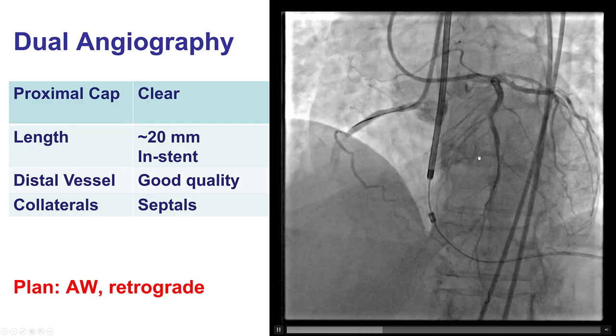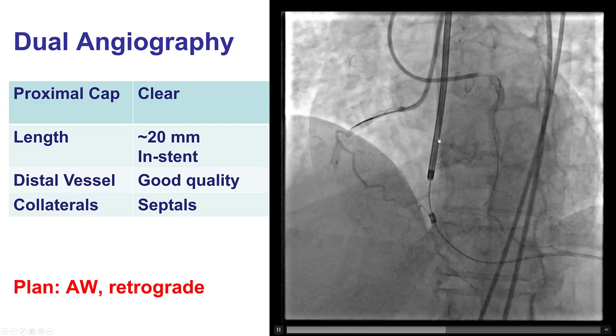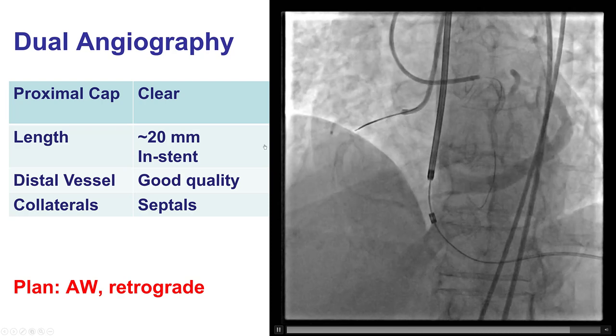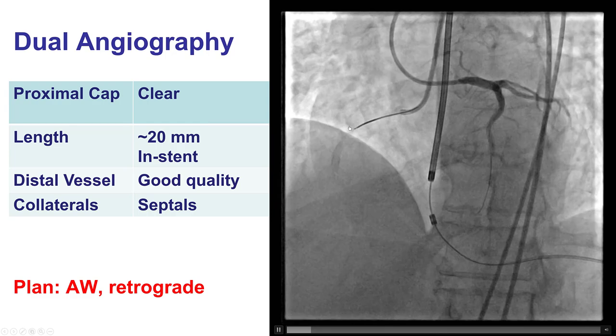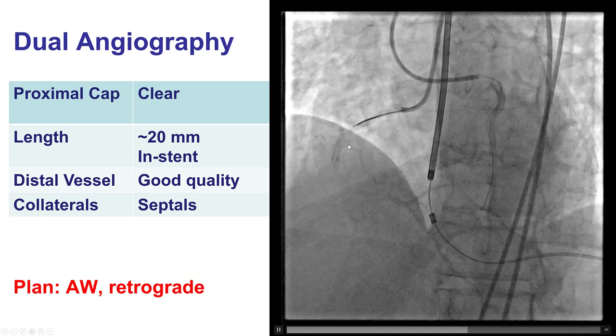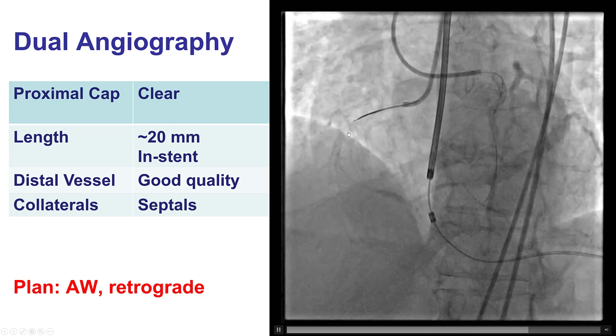The left was engaged with an EBU-375. We placed a safety wire into the LAD after giving heparin. The patient does have a right coronary artery CTO. There is a well-defined proximal cap, and there is a previously placed stent in the area of the occlusion. There is a small marginal coming at the proximal cap.